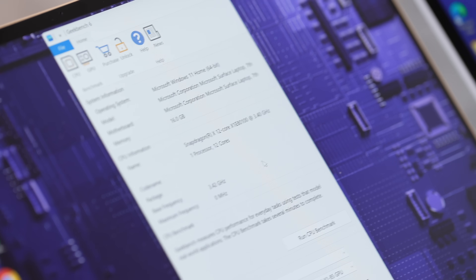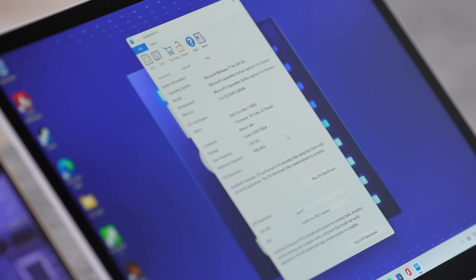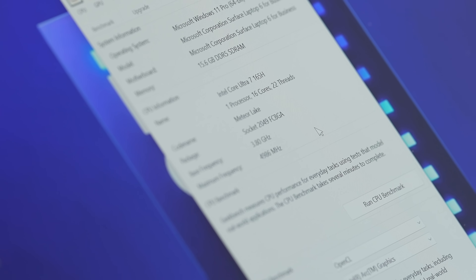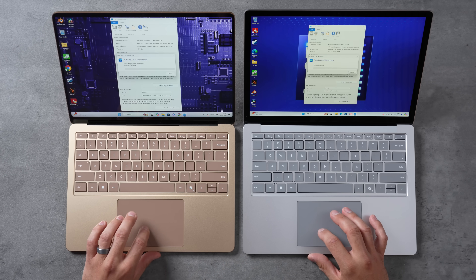Now running Geekbench 6. This is the 80 SKU of the X Elite, going up to 4GHz, versus the Intel Core Ultra 7 165H, which is slightly higher than most 155H chips and boosts up to 5GHz. Both have 16GB of RAM.